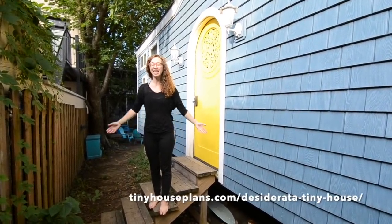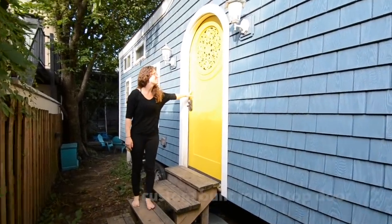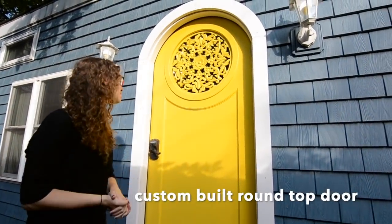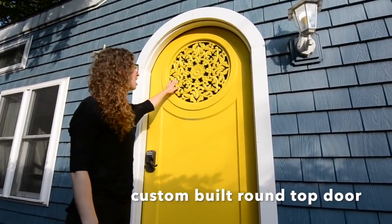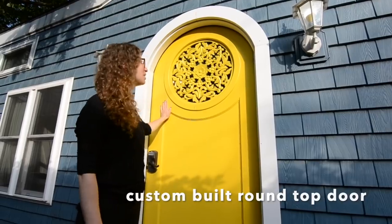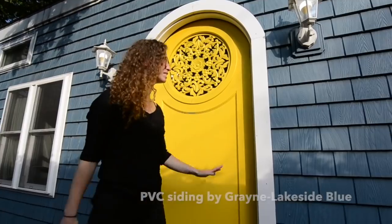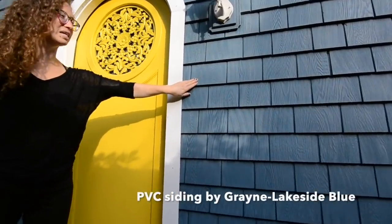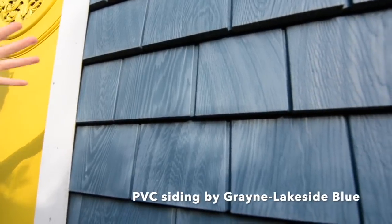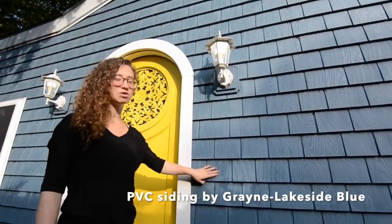We'll start with the door — it's a beautiful custom-built door by a local carpenter. It's so stunning; it's a piece I loved and he inlaid it into the door. I really wanted to have a nice round-top door in a really bright color. The siding looks like shingles but is actually PVC, so that means really low maintenance, while still having a beautiful color.